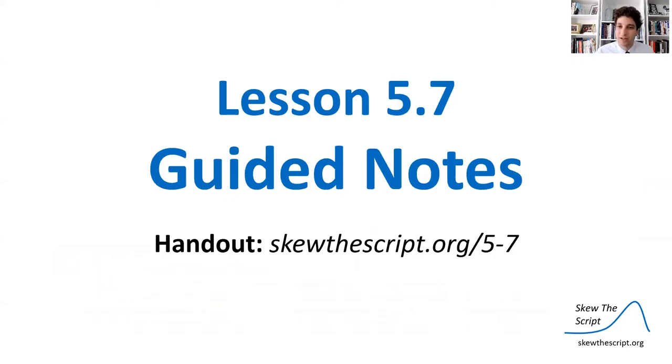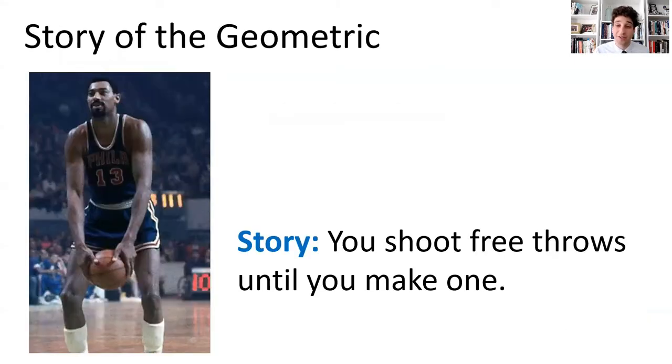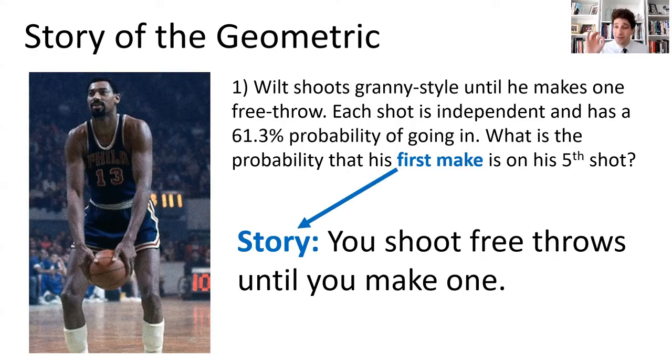If you'd like to follow along using our guided notes, you can print them up at the provided URL. To analyze this, we first need to learn the geometric distribution. When thinking about these distributions, consider their story. The story of the geometric is: you shoot free throws until you make one. Any situation where you're doing something until you have a success is geometric. The BIFS conditions must be satisfied: binary outcomes, independent trials, looking for the first success, and the same probability each time.